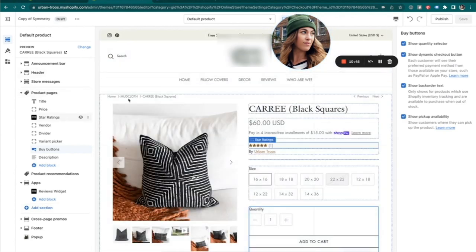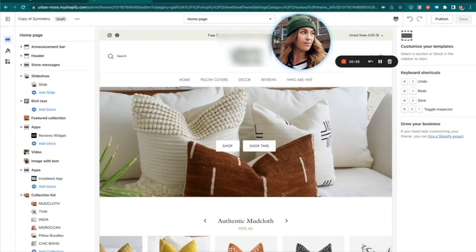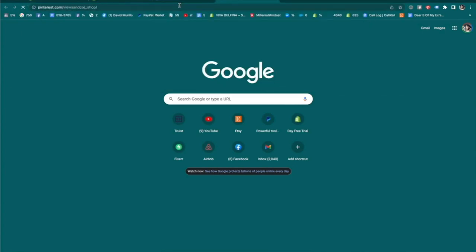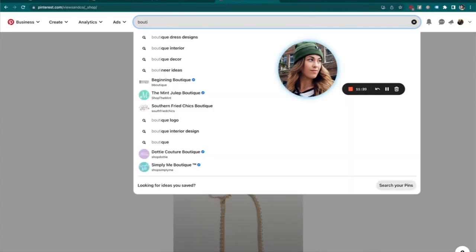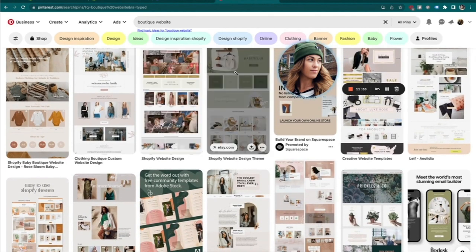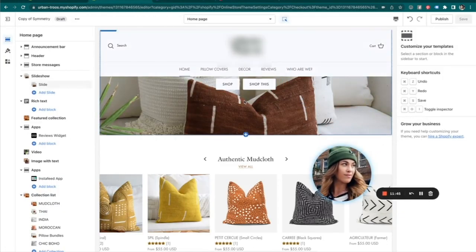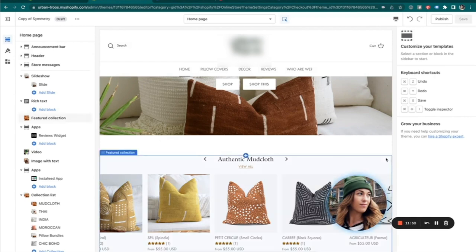On the product page, clicking into it gives me actual options to edit where the title is, where the star rating shows up, where the price shows up, and it also allows me to add more sections to the product page — a lot of themes don't allow that. Overall it's really just drag and drop, taking your images and putting them where you want. A really good way to get inspired if you're not great at design is going to Pinterest and typing in something like 'boutique website' to get ideas for colors and fonts.